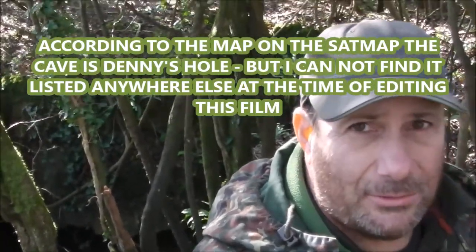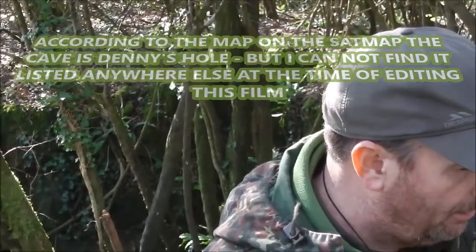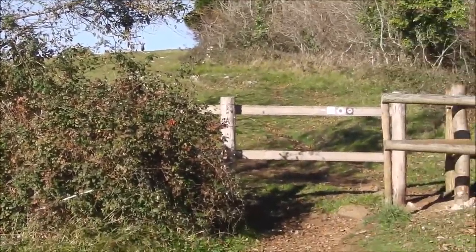Back into daylight. Just going to make our way up this steep slope. We've just got out of the cave. Looking at the sat nav I was wrong - it's Danny's Hole, not Fox's Hole. There are two caves here quite close to each other. We'll see if we can find the other cave; if not we'll head up to Crook's Peak. We've given up looking for the other cave - one cave's enough for one day. So we're now heading up to Crook's Peak.